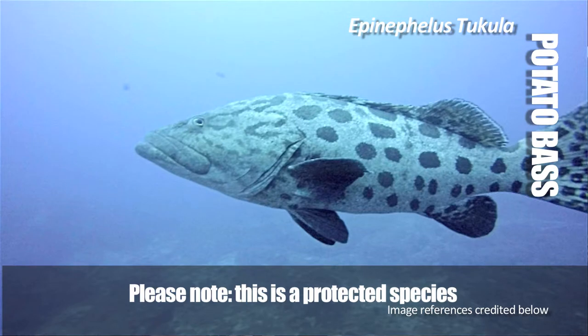Otherwise known as a spud. Or, if you want to be scientific, Epinephalus tukula.